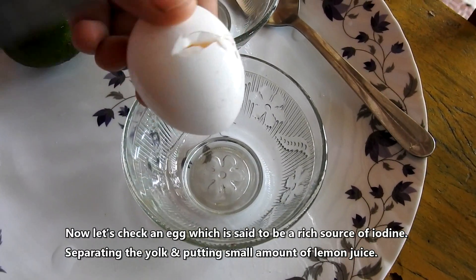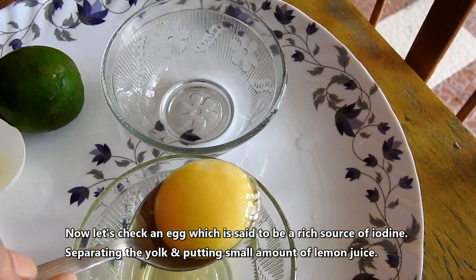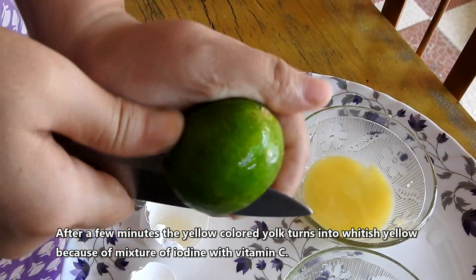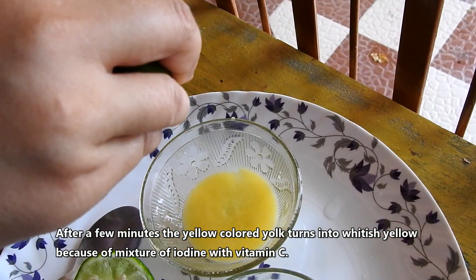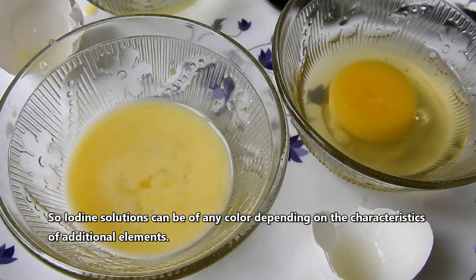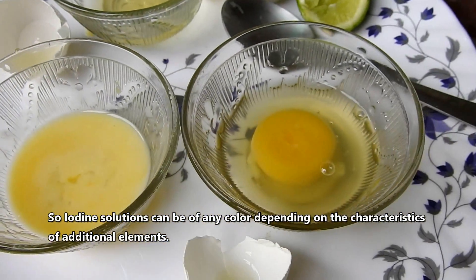Now checking an egg, which is said to be a rich source of iodine. Separating the yolk and putting a small amount of lemon juice on it — after a few minutes, the yellow colored yolk turns into whitish yellow because of the mixture of iodine with vitamin C. So iodine solutions can be of any color, depending on the characteristics of additional elements.